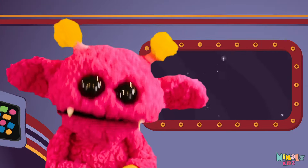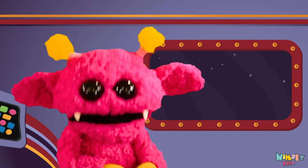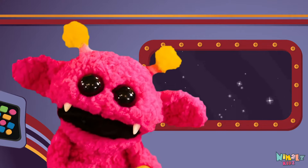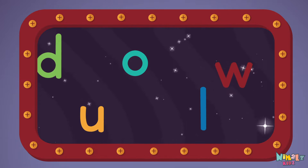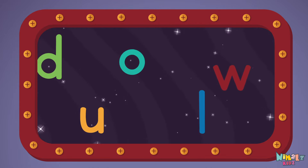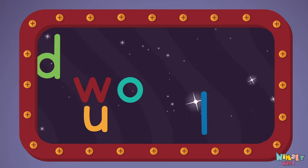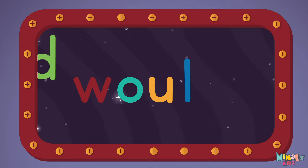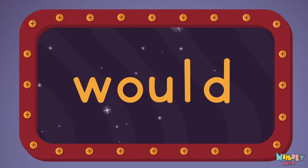Next, let's stir those letters and really, really mix it. Now it's up to you to see if you can fix it. Can you put the letters in order? Which letter comes first? W-O-U-L-D, would.